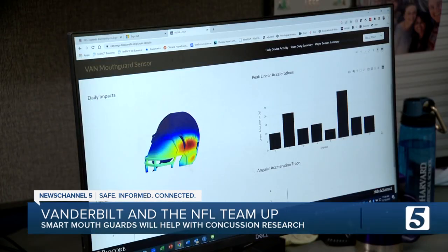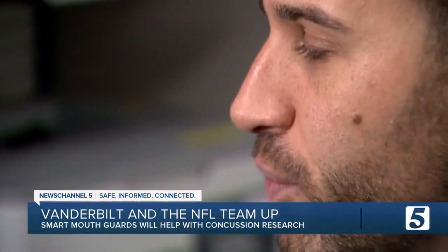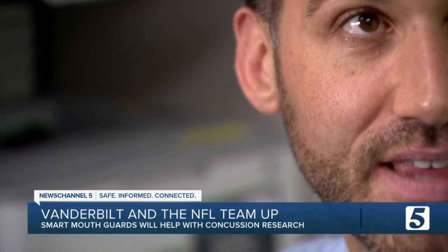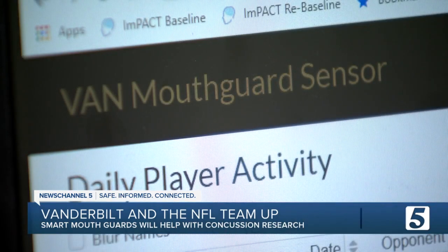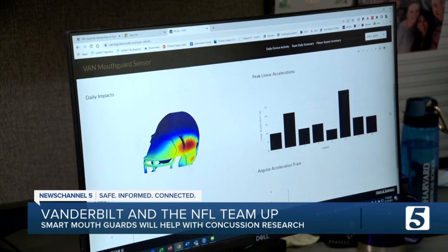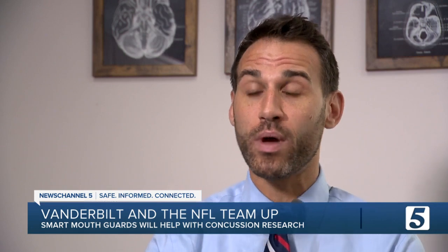Each of these columns represents different hits over the course of this season, and beyond that they'll continue to collect data. We see that this one player took 45 impacts that specific day, with the hopes that eventually they'll be able to come up with a roadmap for the future — to try to understand where we can intervene in this pathway, whether that be with equipment, with changes in rules, and a variety of other things that will make it inherently safer for youth and young adults.